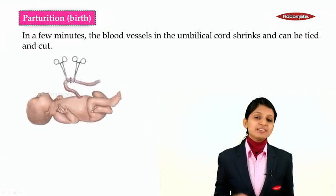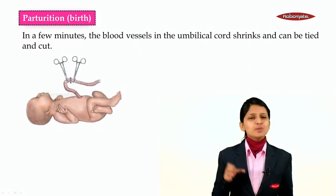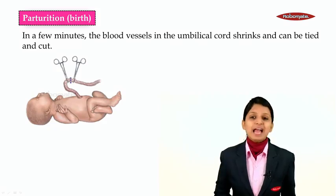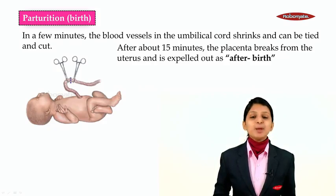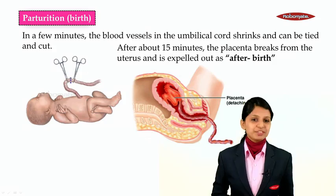In a few minutes when the baby is taken out, the blood vessels in the umbilical cord will be getting shrunken. When the blood vessels get shrunk, they can be tied and cut. After about 15 minutes, the placenta breaks from the uterus and is expelled out as afterbirth.